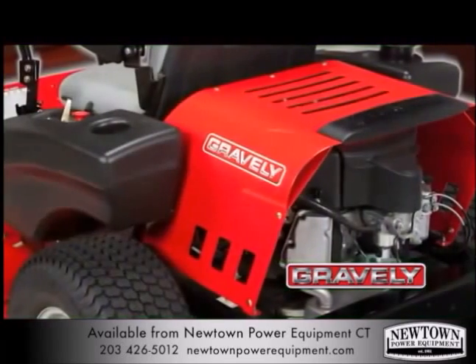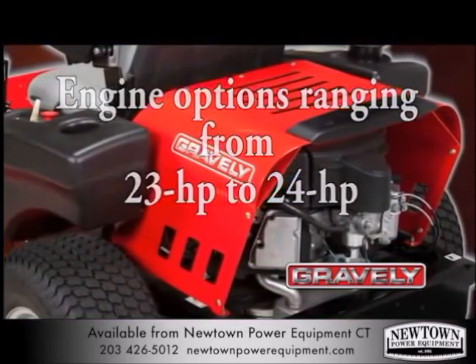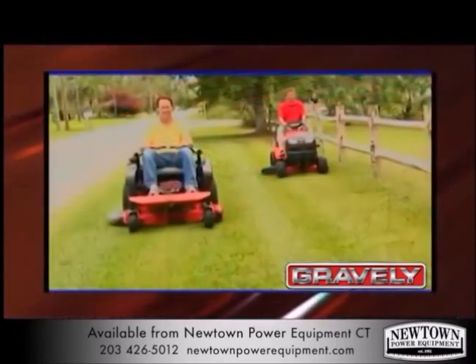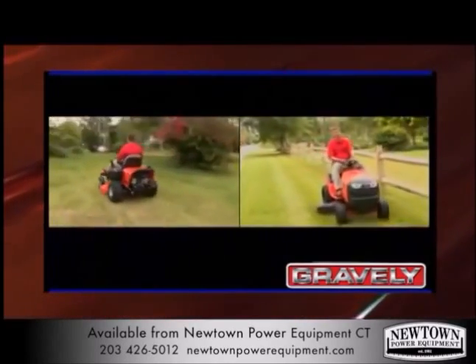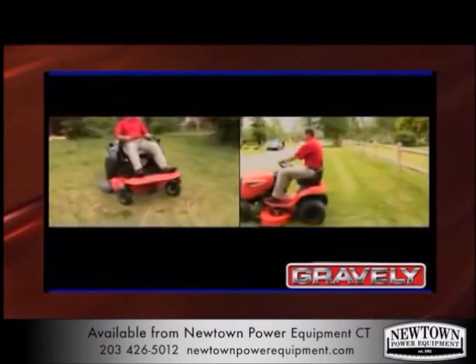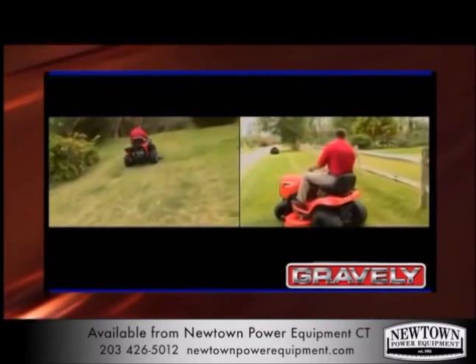With Kawasaki FR engines ranging from 23 to 24 horsepower, they can handle the toughest lawn conditions with ease. Zero-turn mowers mow at faster speeds, provide unmatched maneuverability, reduce the need for follow-up trimming, and can cut your mowing time in half versus a typical tractor-style mower with a steering wheel.